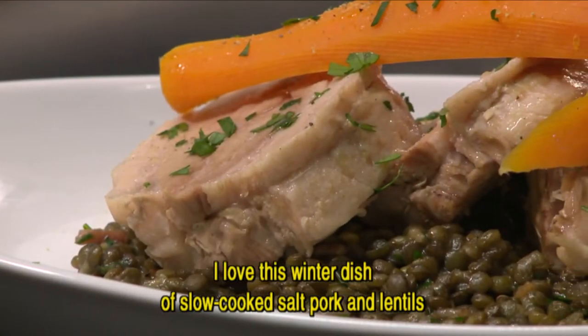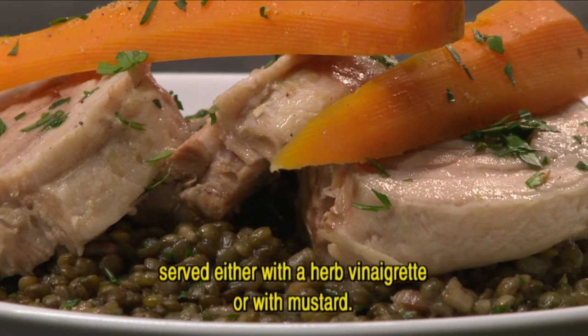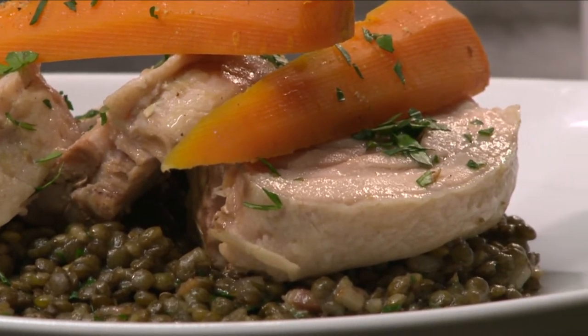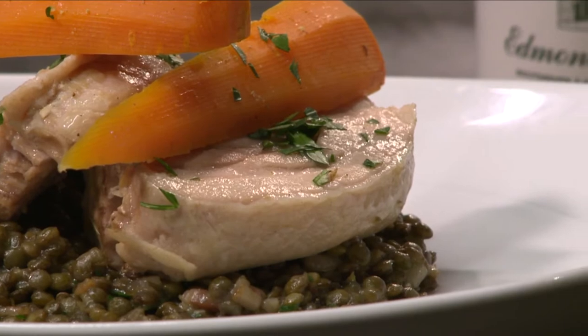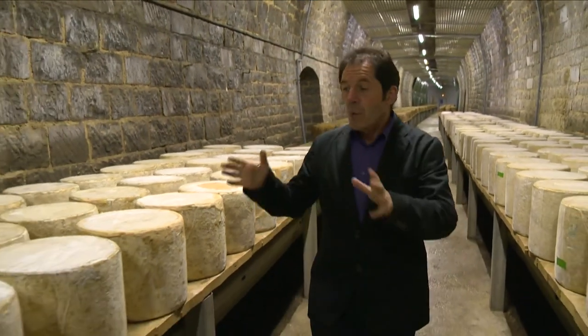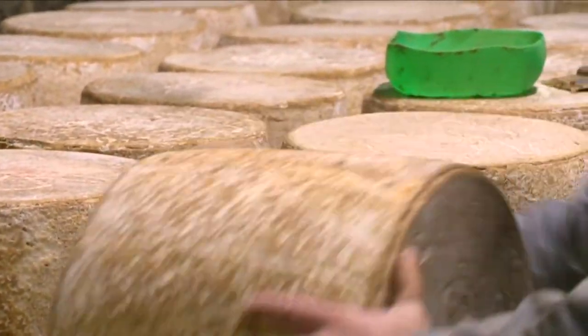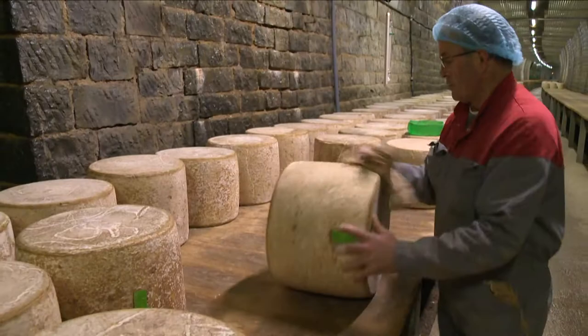This is a wonderful cheese cellar in the region of Auvergne, where 2,000 Cantal cheeses are maturing. Tomorrow we are going to discover how those cheeses are made.